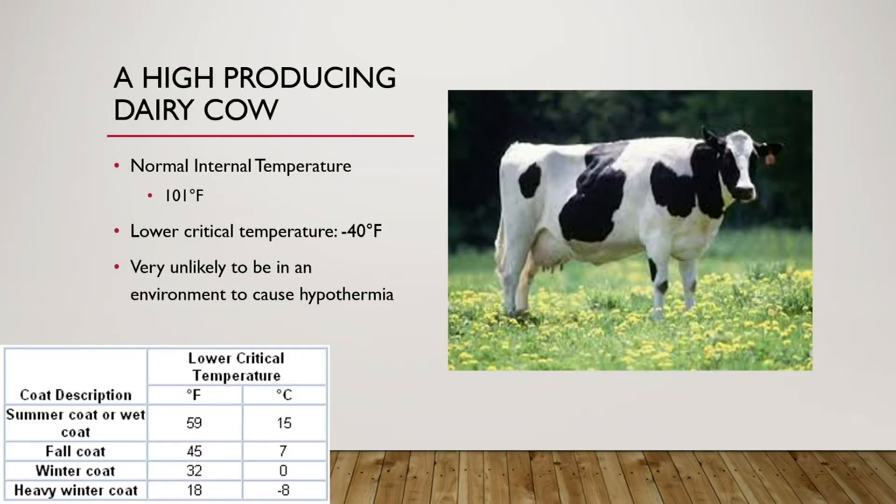With dairy cows, the normal internal temperature is around 101°F. For a high-producing dairy cow, the lower critical temperature is negative 40°F, so hypothermia is not very common in them. Dairy cows are more likely to get only mild hypothermia and can handle much lower temperatures. This is because producing milk means more going on internally, generating extra heat.